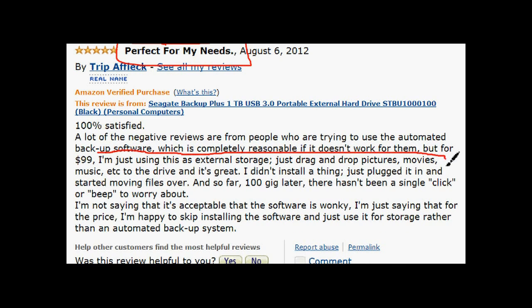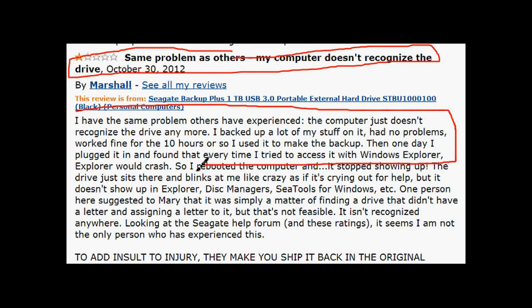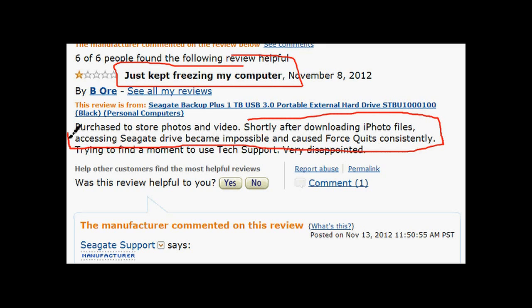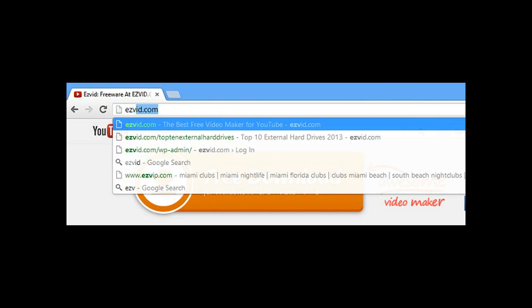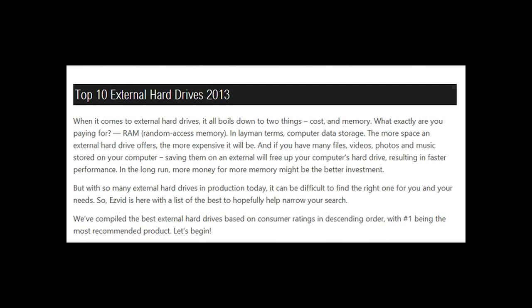It's also durable — one user mentioned accidentally dropping it down a flight of stairs and it was fine. However, some users experienced the external becoming suddenly unrecognizable by the computer, only discovering the issue when it froze their system. But 600 five-star reviews trump frozen computer screens any day.